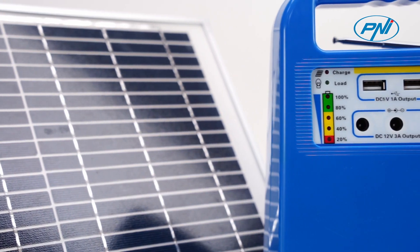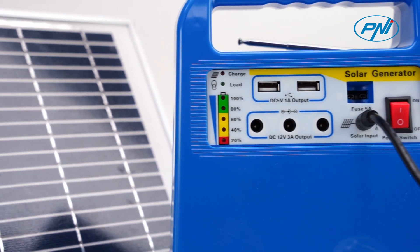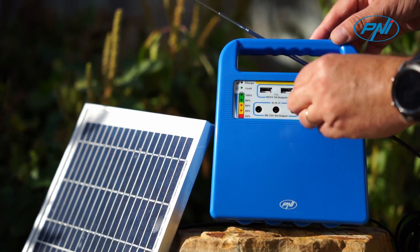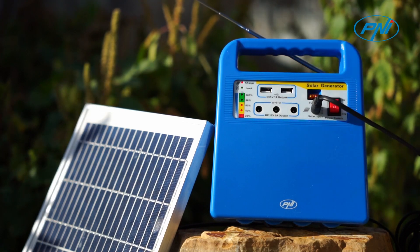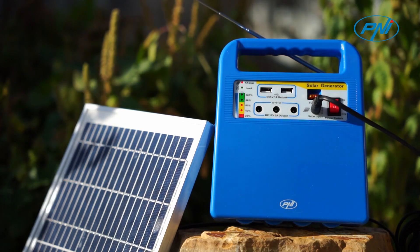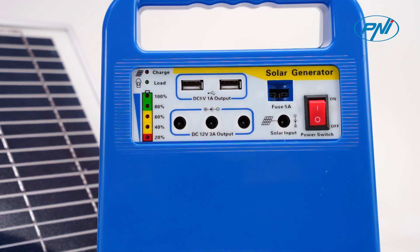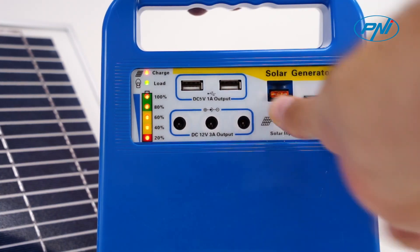With a power of 10W, the solar panel can charge the battery of the central unit in about 7 hours of strong sun and has a lifespan of about 25 years. The fully charged battery can provide up to 12 hours of operation with 23W bulbs or other small electronics connected.